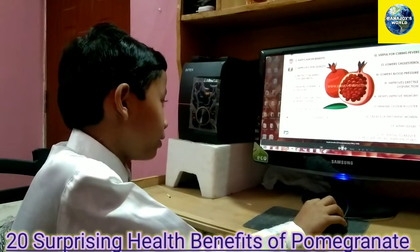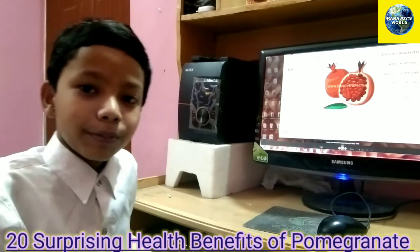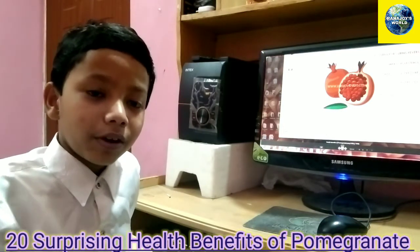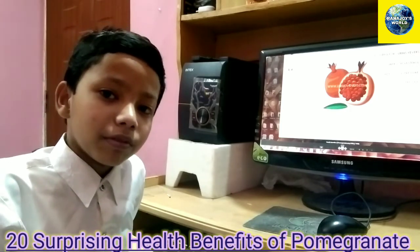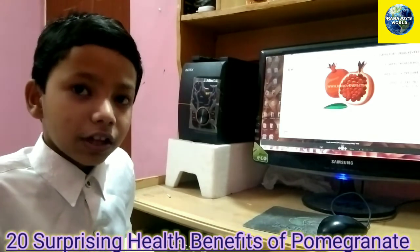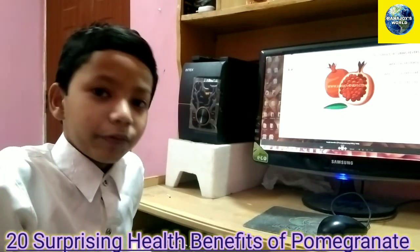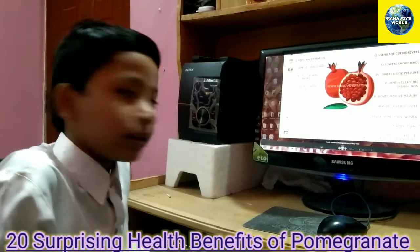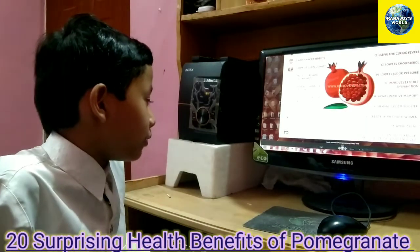Number ten is pomegranate destroys intestinal worms. You might think — intestinal worms? How do worms get into your intestines? Well, it happens sometimes when food isn't digested properly, so it produces worms in the intestine. But it sometimes causes pain in there, so eating a pomegranate helps relieve it.